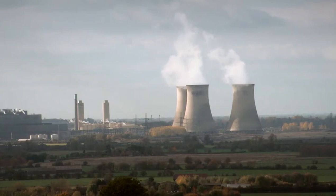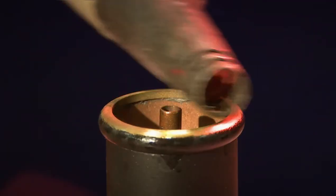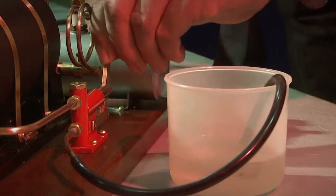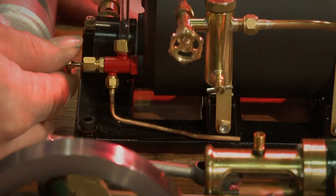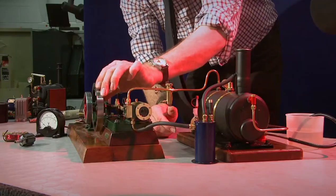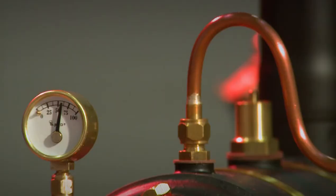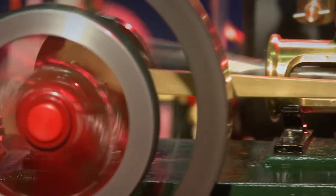The energy of our electricity often begins as heat created in huge power stations — here, billowing steam from the cooling towers. Inside the power station, steam is being used in quite another way. When water is heated in a boiler, the steam it makes becomes pressurized, and that pressure gives it the power to push a piston. The piston works with a flywheel to produce a steady spin.